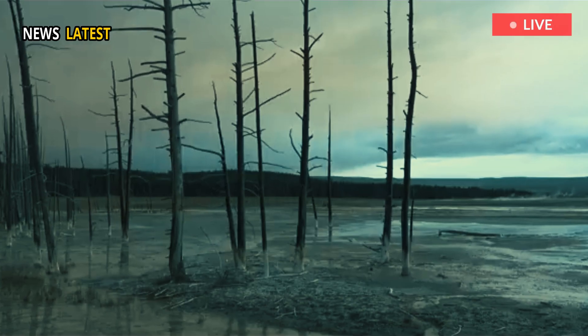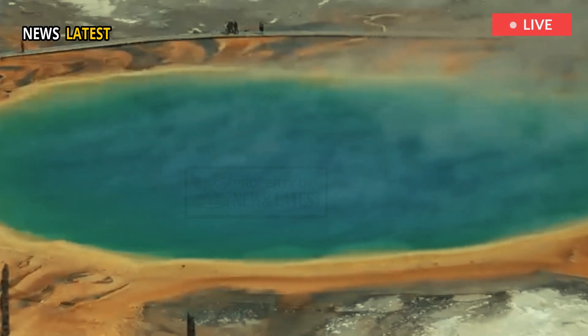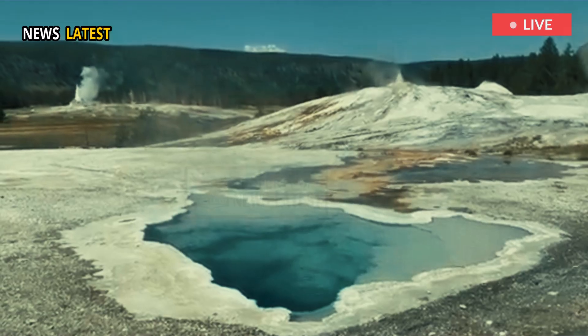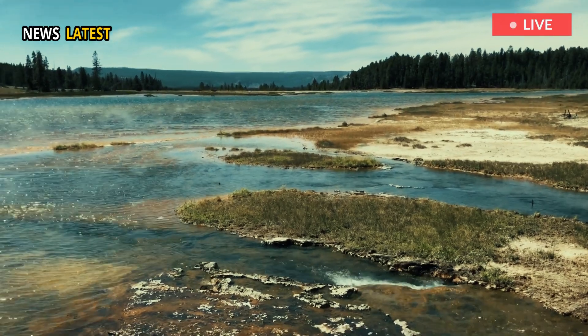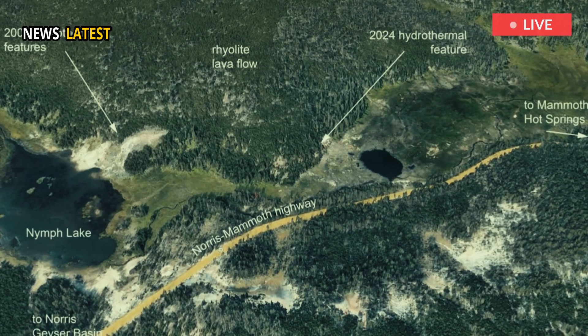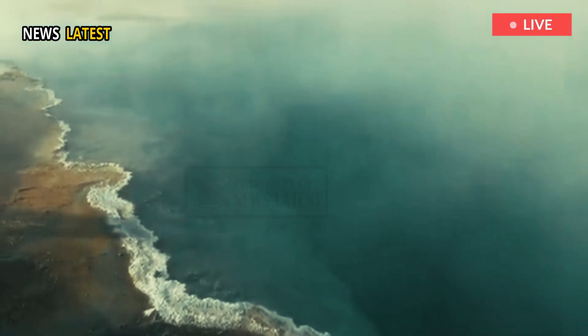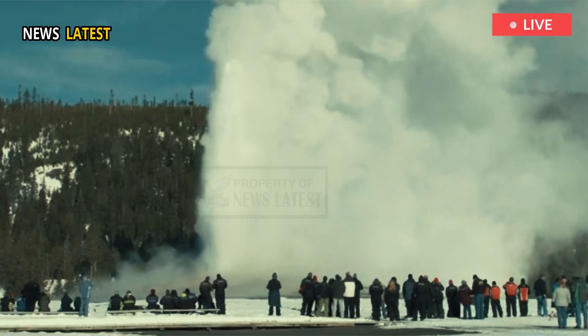Geologists have traced the new steam plume to a larger area of geothermal activity that stretches about 200 feet across. Notably, the location appears to be related to another thermal event that occurred 700 feet away in 2003, where hot water dramatically erupted, marking the park's evolving geothermal landscape.